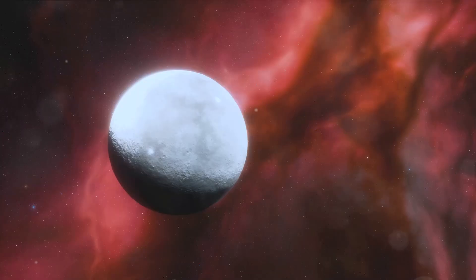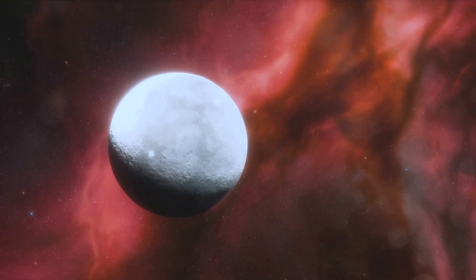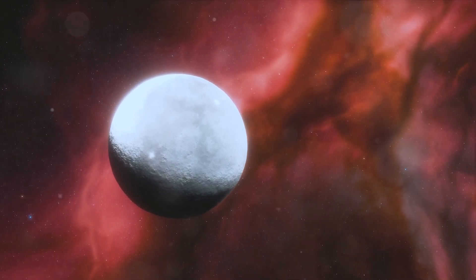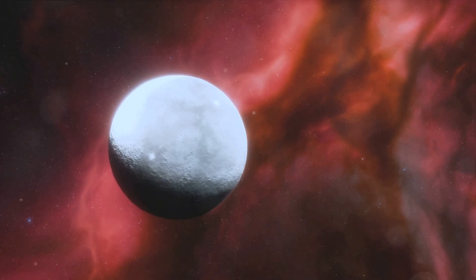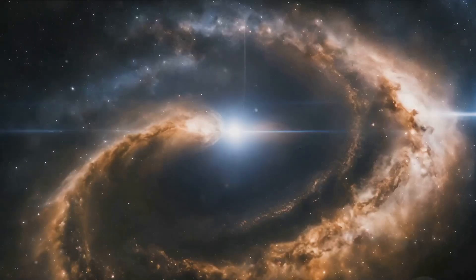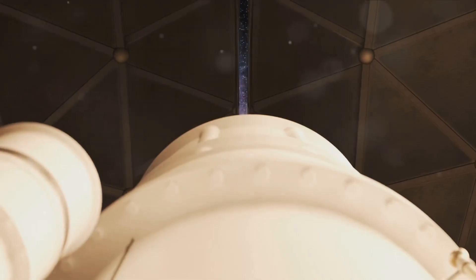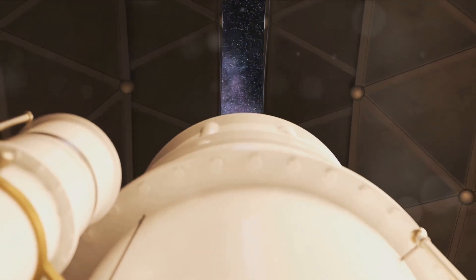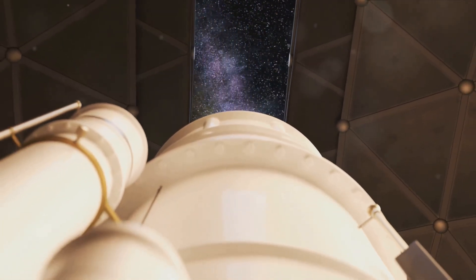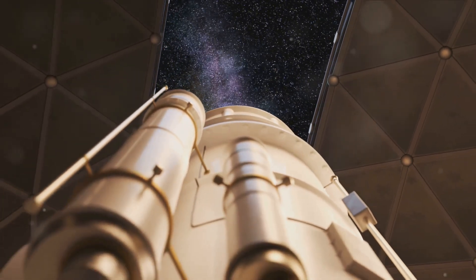Capturing an image of Epsilon Indi-Ab, a world twice the size of Jupiter located 12 light-years away, is a testament to the technological prowess of the James Webb Space Telescope. But it's not just about the singular achievement — this discovery opens up a new frontier in our understanding of the universe. The Webb Telescope, with its giant mirror, infrared view, and specialized spectrographs, is not just a camera snapping photos of distant celestial bodies.